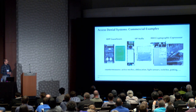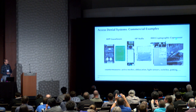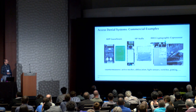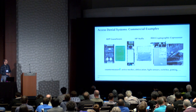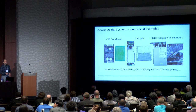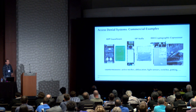Then we have the HP Atala module, which is a FIPS-certified hardware security module at levels three and four. And this is my favorite — a real masterpiece of security called the IBM cryptographic coprocessor featuring the so-called Gore envelope. Across all these commercial examples, what we see is active meshes, obfuscation, light sensors, switches, and potting — all sorts of things to really make it secure. But of course, it's more in the domain of black box modeling.